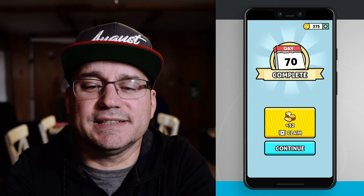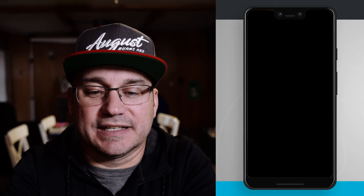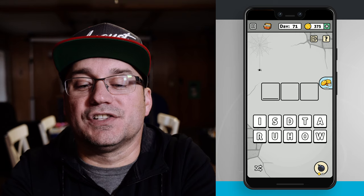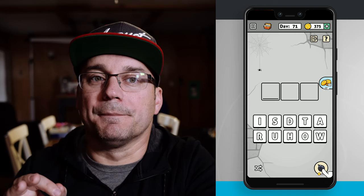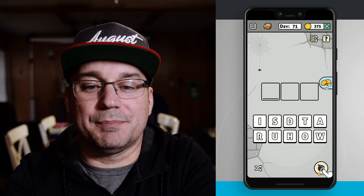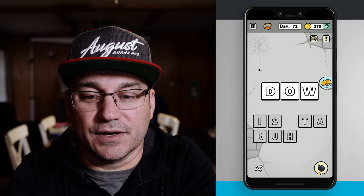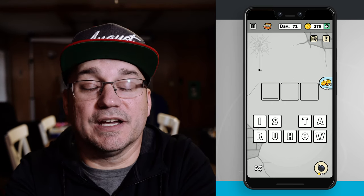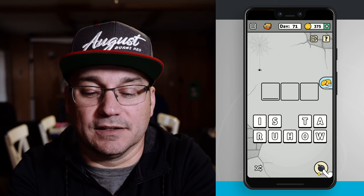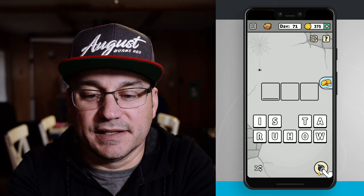There's a little animation showing your guy, because essentially you're trying to help him break out of jail. Every time you guess words he gets a little further in his attempt to break out. When you complete challenges you can get coin boosts by watching an ad, or just click continue to move on. It starts you back off with maybe a three-letter word and moves you up to a four. There is a specific target word for each challenge, but if you guess other words they go into your little treasure chest.